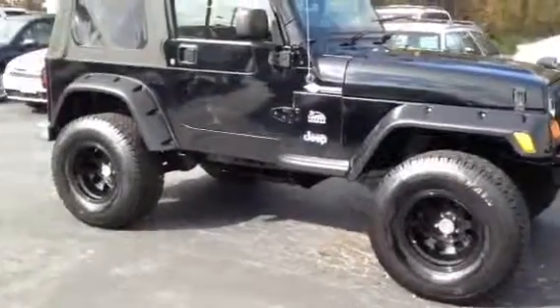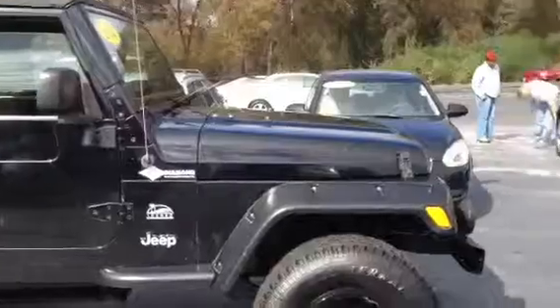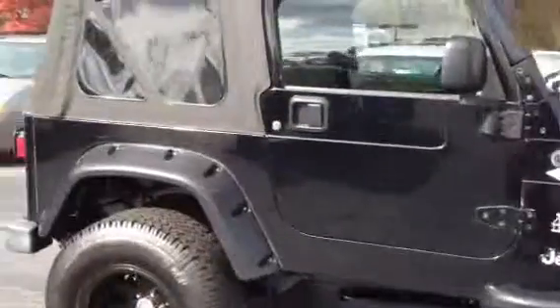Got the nice black rims on it, good tires all the way around, cloth top, two door. It has a straight six engine in it. It is a stick shift, four wheel drive of course.